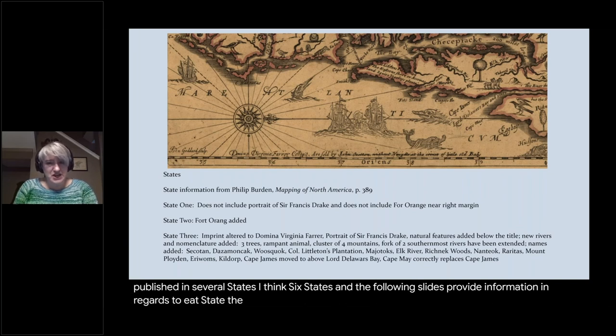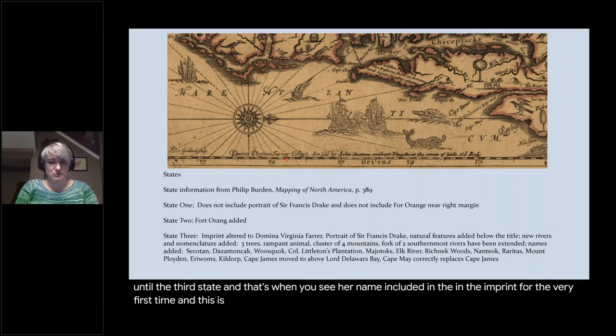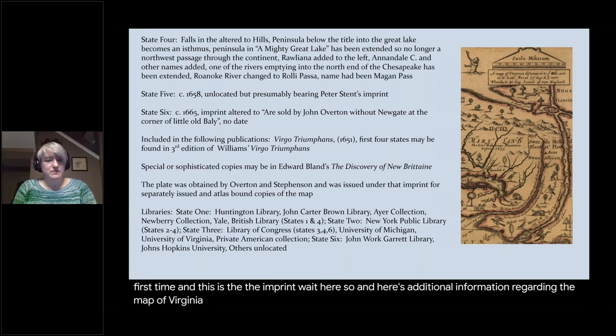Virginia Farrer apparently did not become involved with the map production until the third state, and that's when you see her name included in the imprint for the very first time. It's a nifty map of the colony published in the 1650s and 1660s.